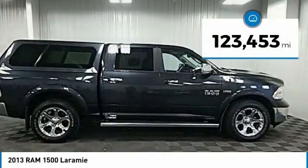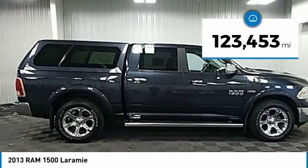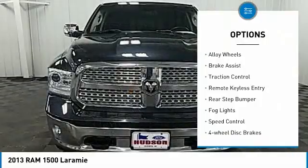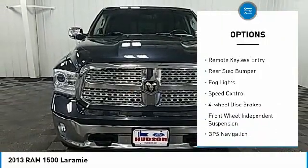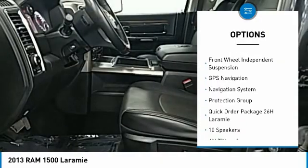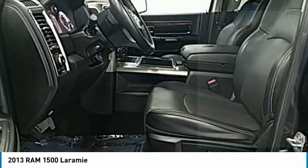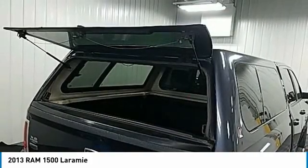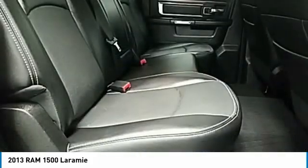This vehicle has less than 125,000 miles. Here are some of this vehicle's great options: electronic stability control, alloy wheels, brake assist, traction control, remote keyless entry, rear step bumper, fog lights, speed control, four-wheel disc brakes, and front wheel independent suspension. Your new ride is just a phone call away.